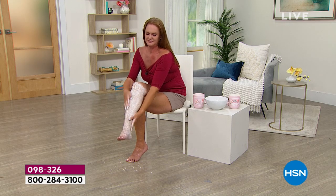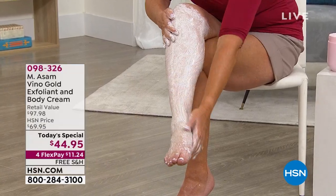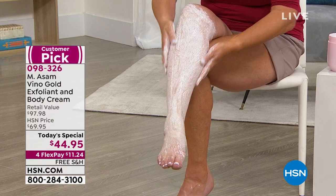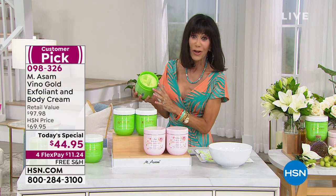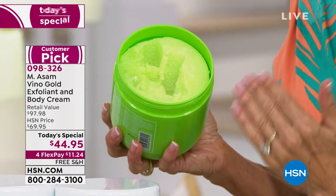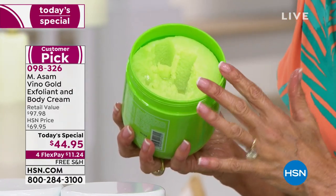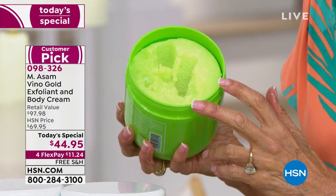I wanted to show it to everyone also up here. The thing that's so amazing about this is it's not gritty at all. A lot of exfoliants I've used are extremely gritty. When you look at the color, you might wonder if there's dye in it — but this is all done with our patent-pending OPC complex, our Vino Gold complex, made with our cold-pressed grapeseed oil which we press in-house.